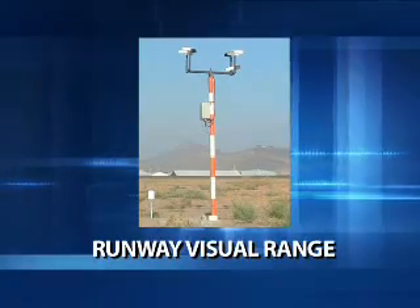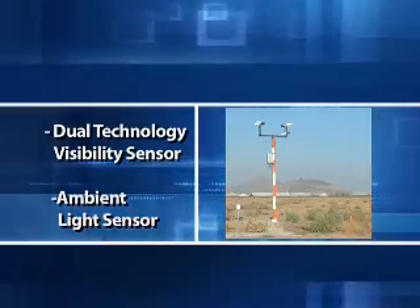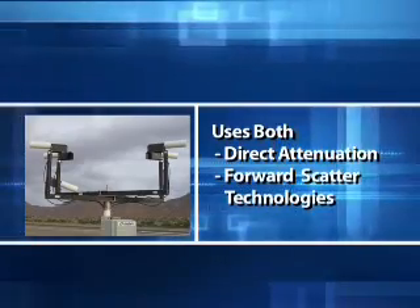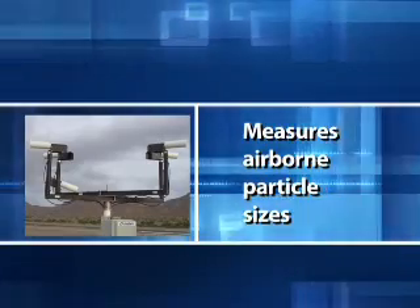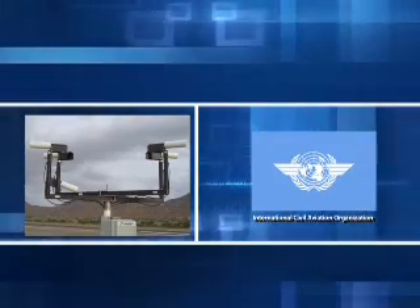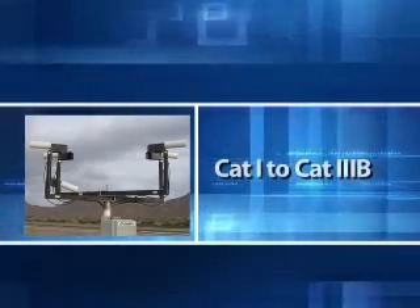Combining the patented Dual Technology Visibility Sensor with a High Accuracy Ambient Light Sensor, All Weather Inc.'s Runway Visual Range, or RVR system, measures the transparency of the atmosphere, incorporates runway light setting values, and then calculates its RVR in meters. Using both direct attenuation and forward scatter technologies, the RVR sensor can measure airborne particle sizes once available only from a transmissometer, while having the reliability and cost effectiveness of a forward scatter visibility sensor. Its precision and full compliance to ICAO recommendations makes it ideal for applications from CAT 1 to CAT 3B.